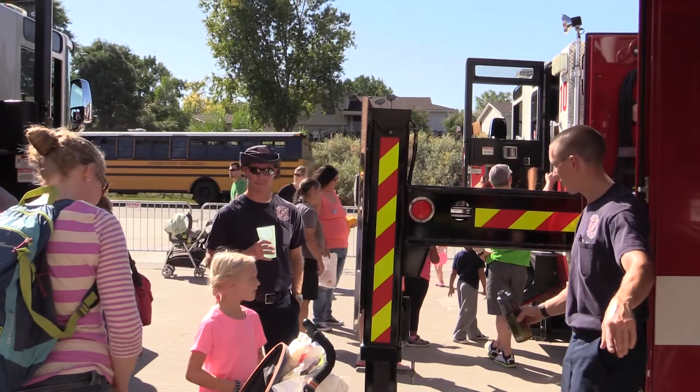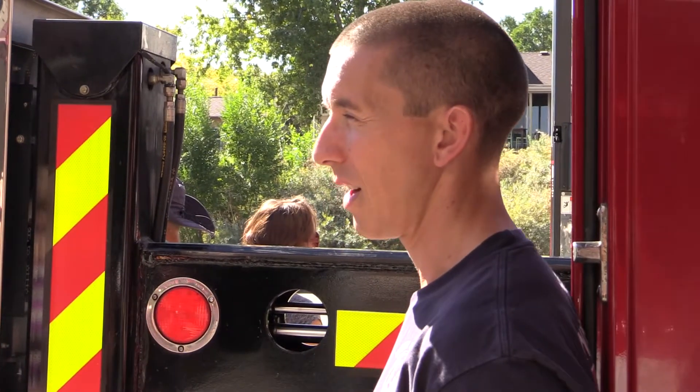My role is just educating the public, interacting with them, having a good time, and answering their questions.